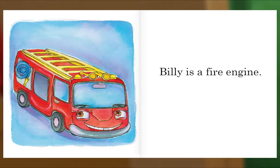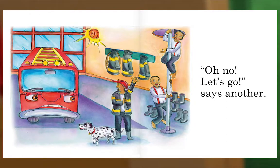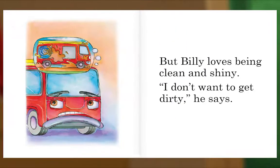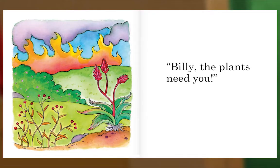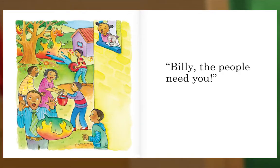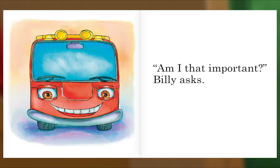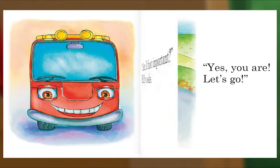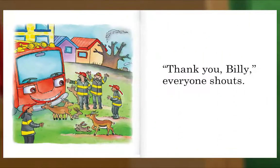Billy is a fire engine. 'Fire! Fire!' says a firefighter. 'Oh no! Let's go!' says another. But Billy loves being clean and shiny. 'I don't want to get dirty,' he says. 'Billy, the animals need you,' say the firefighters. 'Billy, the plants need you. Billy, the people need you. Please, Billy — we all need you.' 'Am I that important?' Billy asks. 'Yes, you are. Let's go.' 'Thank you, Billy!' everyone shouts. The end.